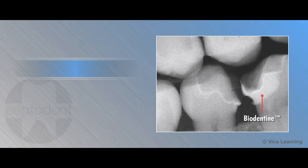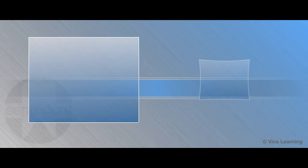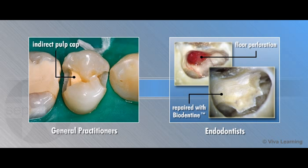This module will show how Biodentin's bioactivity and outstanding sealing properties allow general practitioners and endodontists to replace damaged dentin in both the crown and the root, making it the first dentin replacement product that can be used anywhere in the tooth under all clinical conditions.